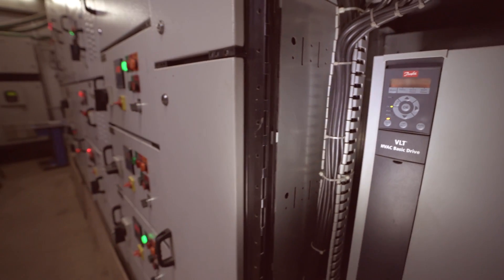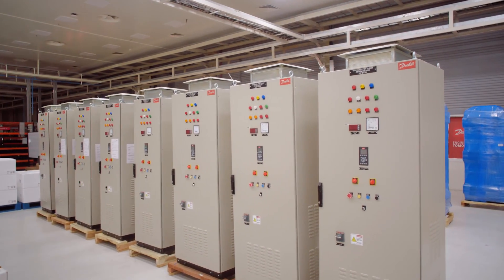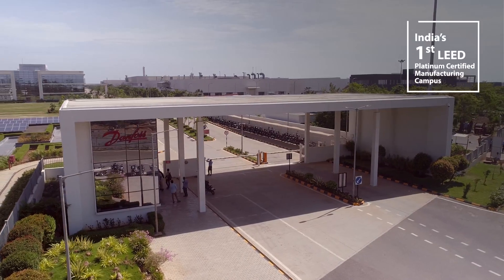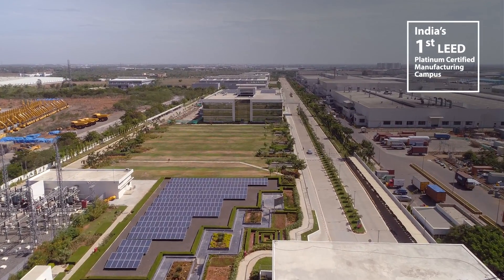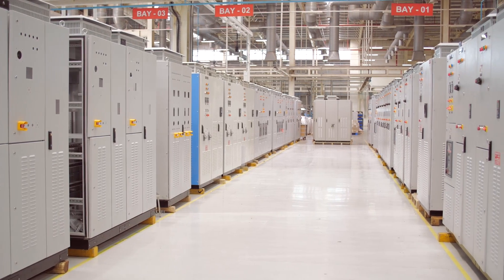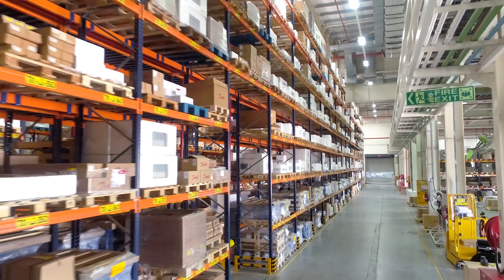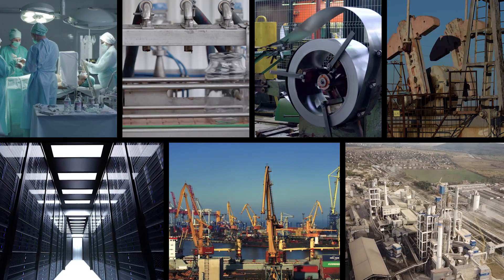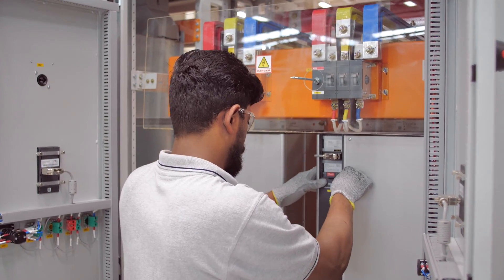These drives enable fully automated operation while providing unmatched energy savings and process control. Located in our sprawling 50-acre Center of Excellence at Vadodara, Danfoss has been a forerunner in drives technologies, developing, manufacturing, and supplying drives to markets worldwide while bringing efficiencies for customers across applications.